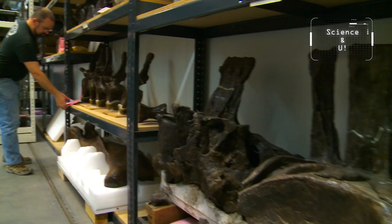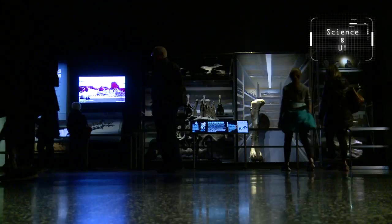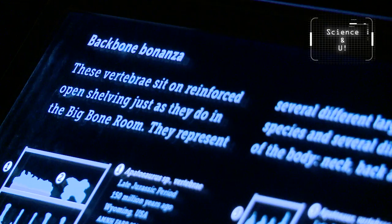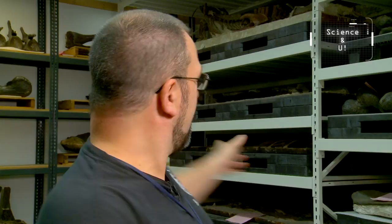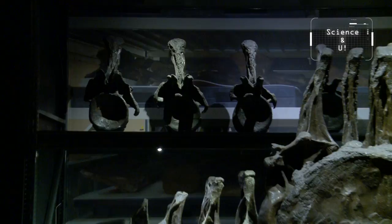Even though the Big Bones room is not open to the public, the museum wanted to give people a peek inside, so they created a similar exhibit. Having been inside the room, we thought it was pretty accurate. The spaces you see on the wall are where specimens came out and went into the display, replicating this room. It's one of the first views from a display perspective of how things are stored in the collections and what it really looks like behind the scenes. Specimens that were right here are now up on the fourth floor.